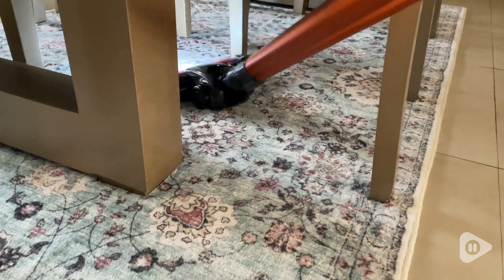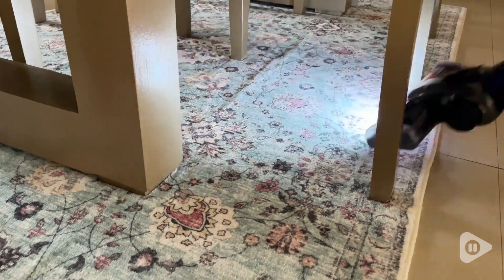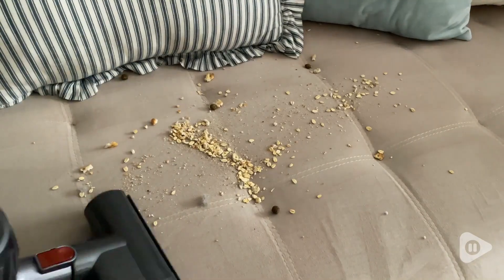And because of that nice head that rotates, it can go easily under furniture or chairs. You also have a lot of different attachments. I love this upholstery brush that comes with a rotating head so it can really deep clean into your furniture and any cloth surfaces you have.